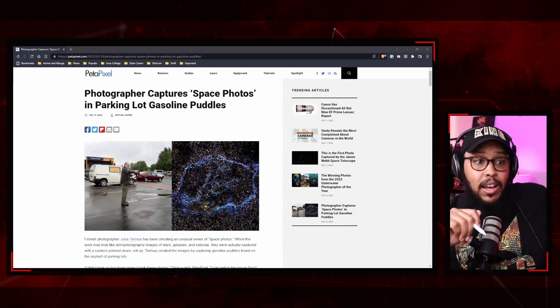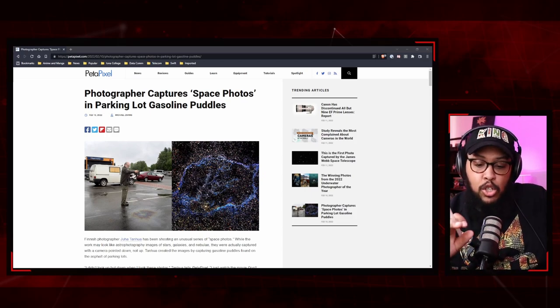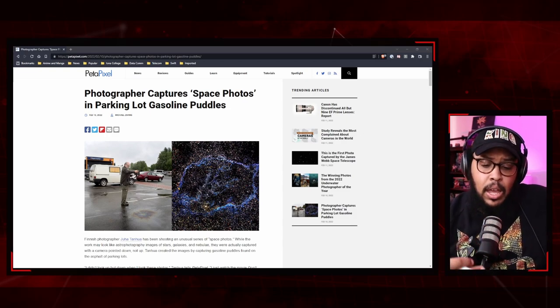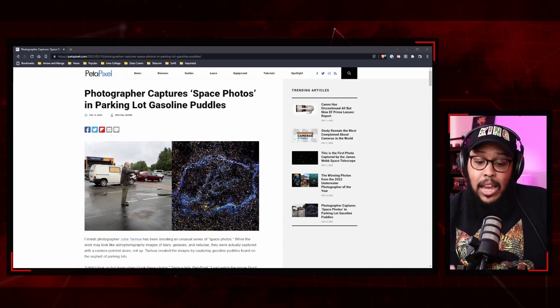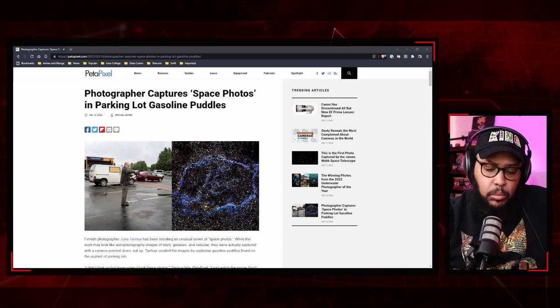This 62-year-old Finnish photographer — Jahan — has a long career in photography. He started off as a photojournalist for newspapers, and he's a fine art photographer who held over 10 solo exhibitions. His photos are actually in the Finnish National Gallery and the Lahti Art Museum.